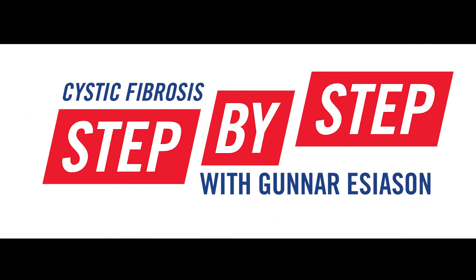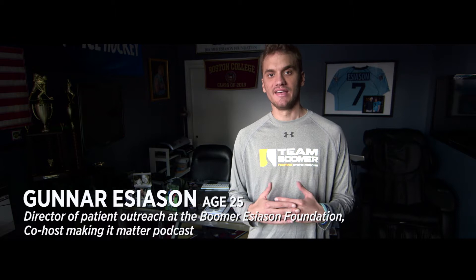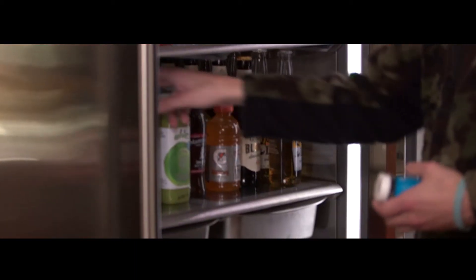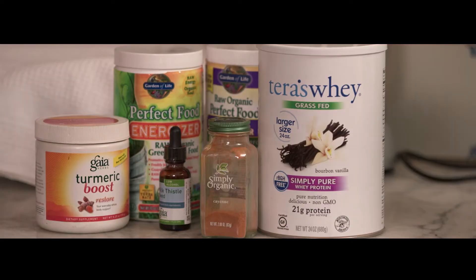Hey, it's Gunnar Esiason here for another Cystic Fibrosis step-by-step video. It's important to maximize the effort to fight against CF from every single angle — from the respiratory angle, from the infectious disease angle, and from the nutrition side. Most people with Cystic Fibrosis may not absorb nutrients the way other people may. It's important to recognize that what we put into our body acts as fuel and energy for our daily fight against CF.